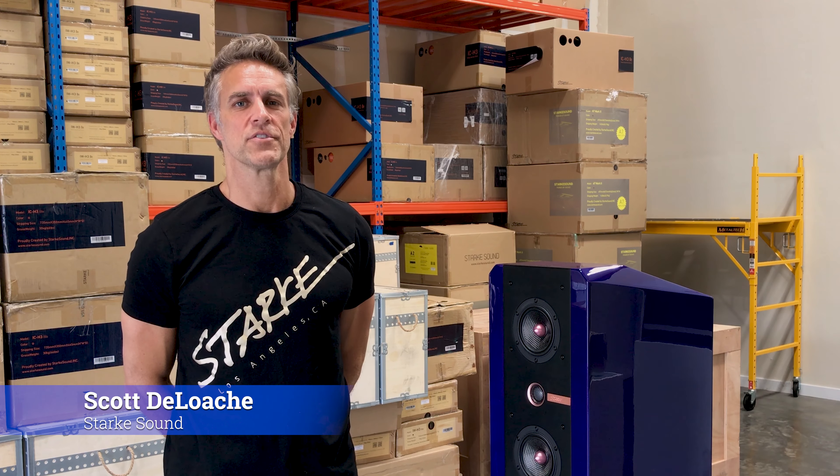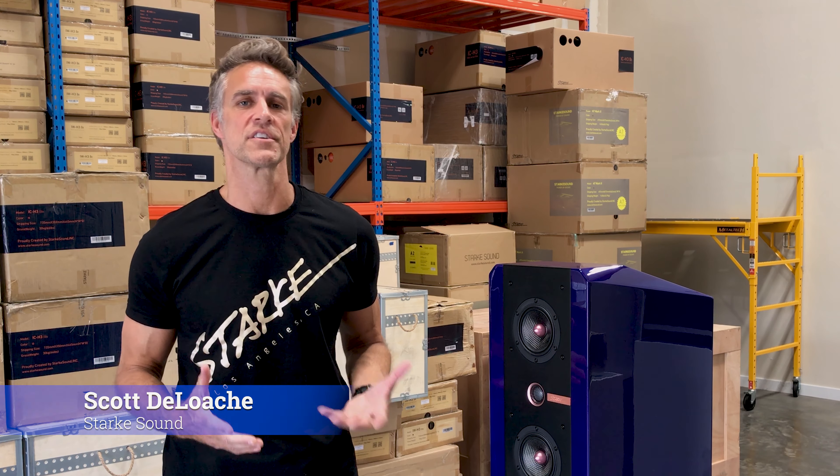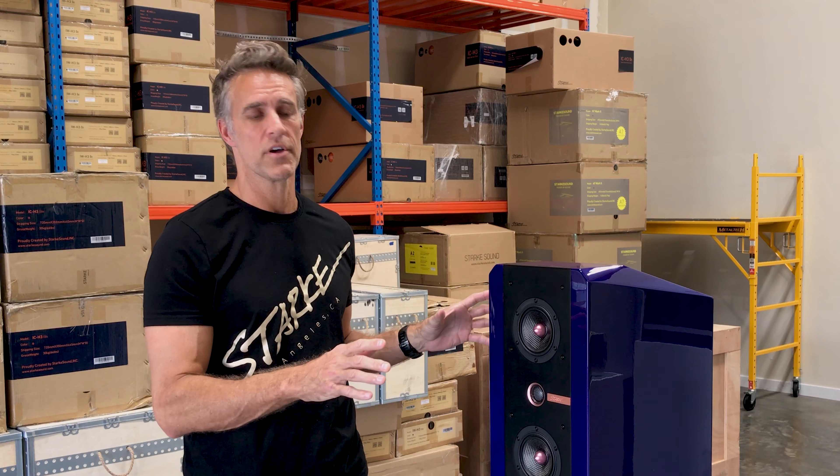Hi, I'm Scott DeLoge. I'm the Chief Design Director of Stark Sound. Just to give you a little background about myself, I'm actually a licensed architect. That's how I got into the speaker business.